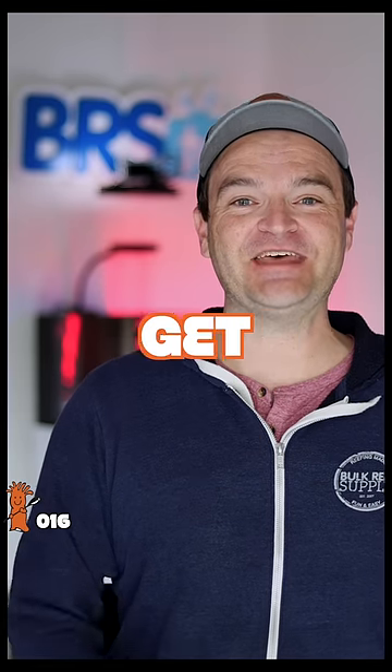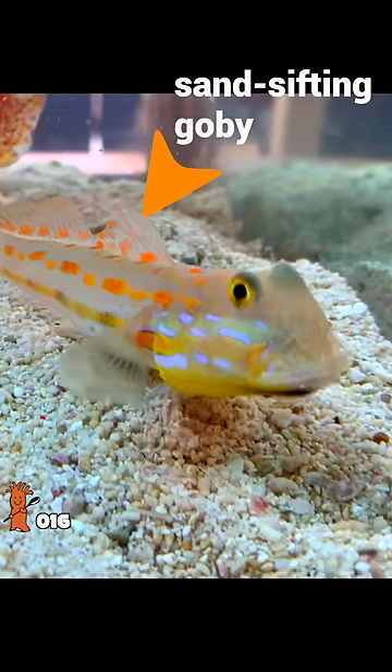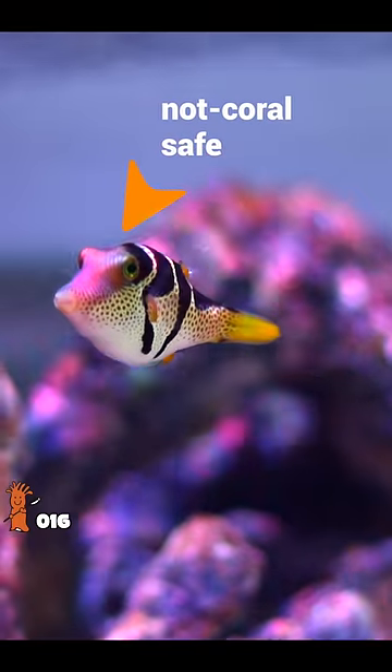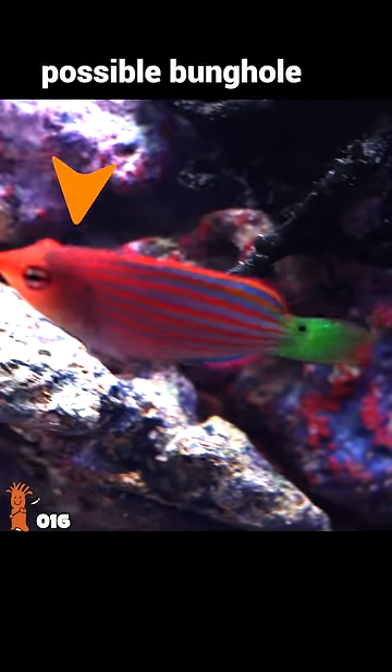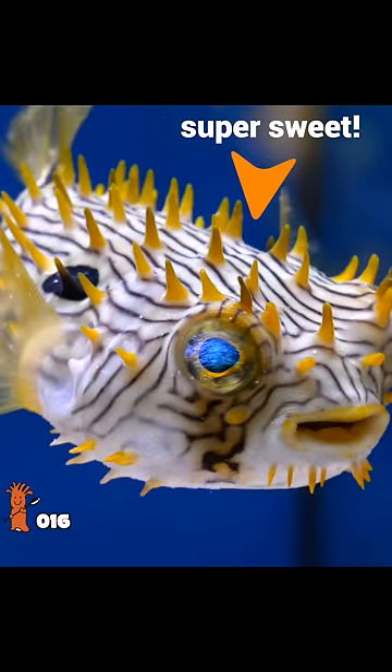And secret number three: only buy fish that get along with each other. Plan your stock list wisely. Get peaceful fish that occupy different parts of the tank — the sand, the rock work, and free swimming. Some fish are violent, some don't play nice with their own species, and some are as sweet as grandmother's pie. Choose wisely and you can add a lot of fish.